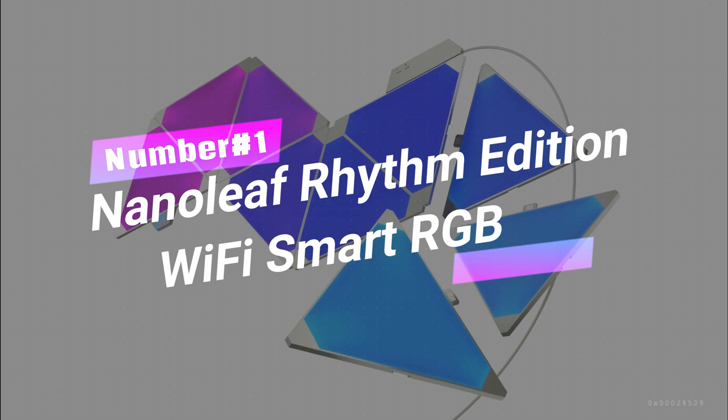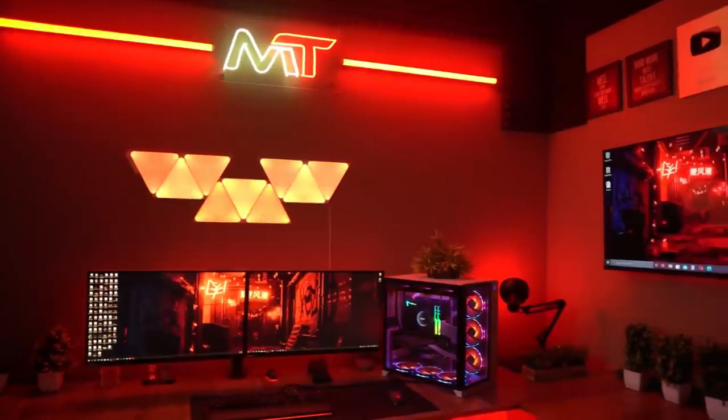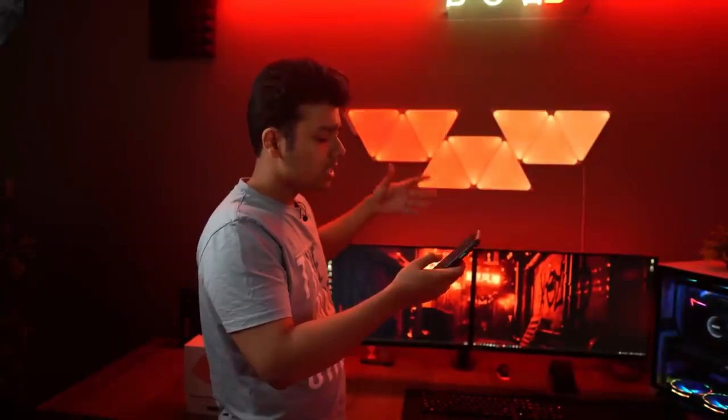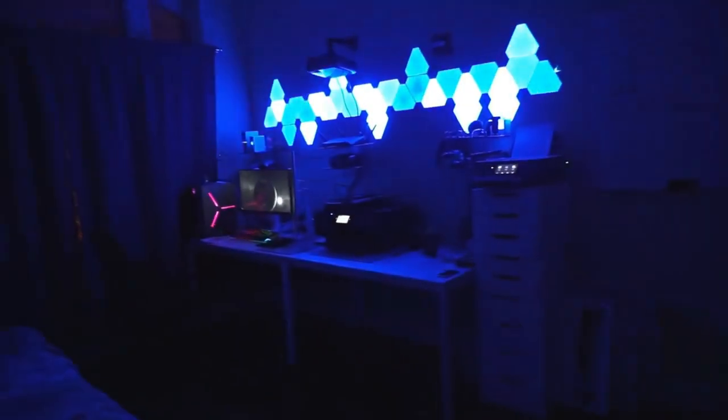Nanoleaf Rhythm Edition Wi-Fi Smart RGB — the ultimate mood-setting wizardry for your gaming room. Watch as your room pulsates with vibrant hues, perfectly synced to your gaming sessions. It's like having your own personal mind-blowing light show.